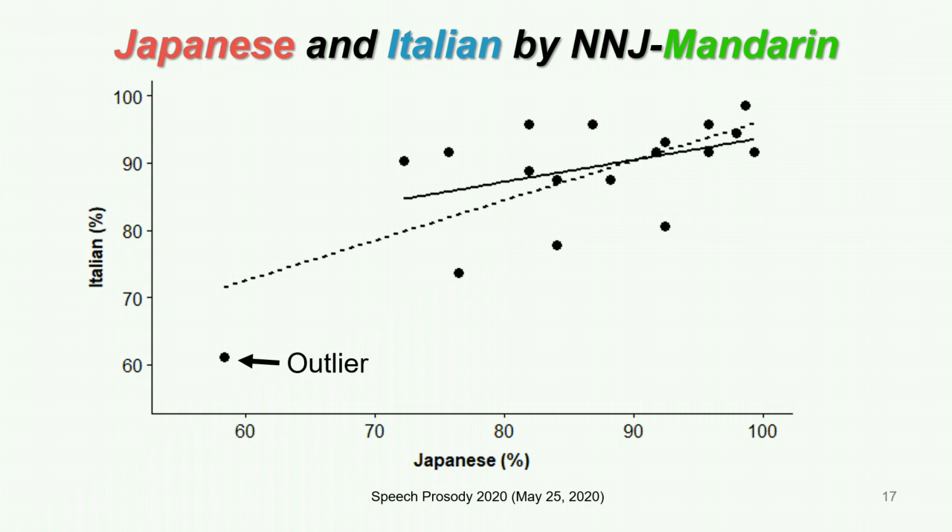Our final analysis focused on Mandarin listeners' identification of Japanese and Italian consonant length to examine if there was a relationship between the two. This slide shows the percentages of correct consonant length identification by 18 Mandarin learners. Percentages of the Japanese stimuli is on the x-axis and percentages of the Italian stimuli is on the y-axis. Although it may look like there is a positive correlation, when we removed an outlier the correlation became non-significant. So as a group, length identification in Italian and Japanese by Mandarin listeners may be unrelated. However, the top 5 participants who scored above 95% in Japanese also scored higher than 90% in Italian, so there may be a subgroup of phonetically talented learners.